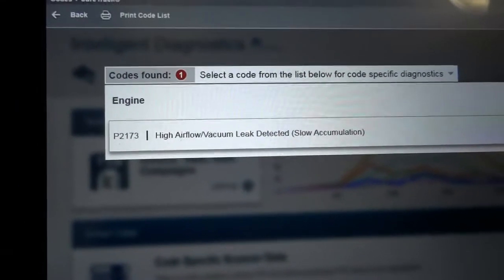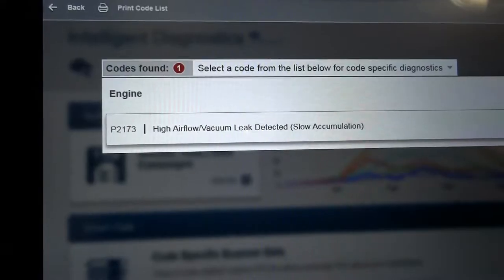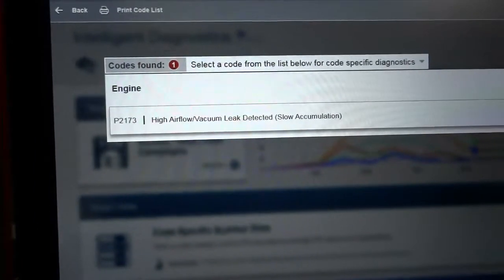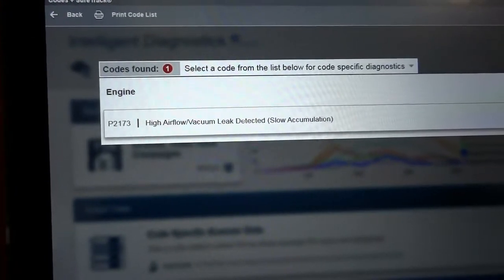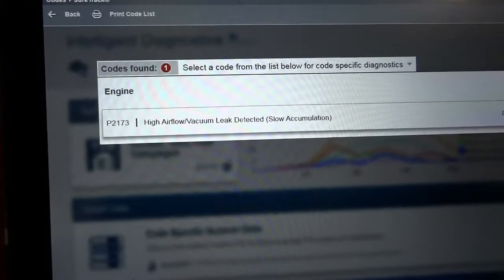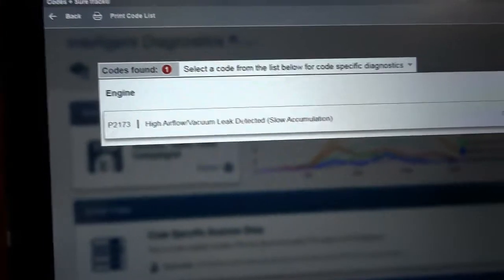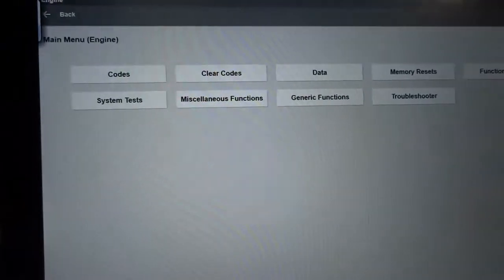I want to look up this code and see the code setting criteria — find out what the computer sees to set this code. When you have a throttle body light flashing on the dash, your issue will most likely be a wiring issue or a throttle body assembly. In the throttle body assembly you'll have two throttle position sensors and a throttle motor. You could also have an issue with your APP sensors on the accelerator pedal.